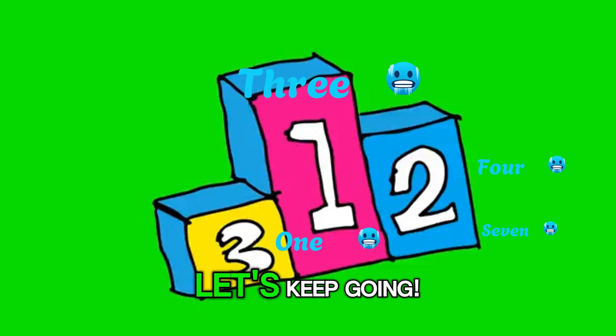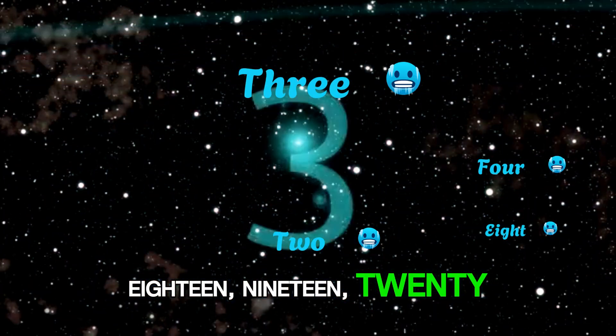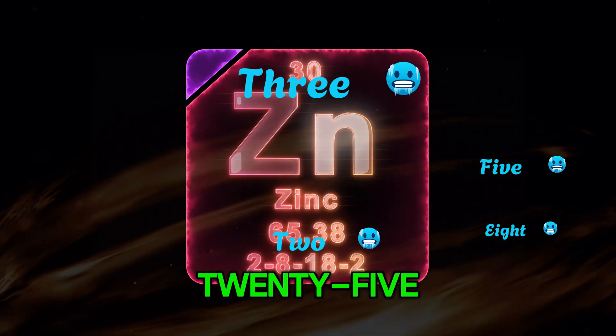You're doing great! Let's keep going: 16, 17, 18, 19, 20. Awesome! Now for the next group: 21, 22, 23, 24, 25.